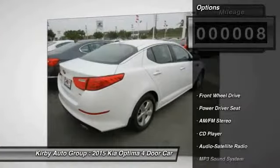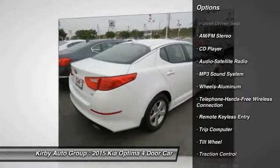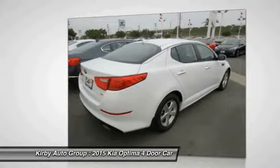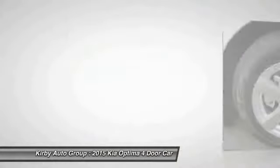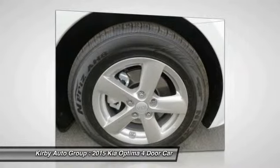Here are some of this vehicle's great options: traction control, anti-lock braking system, air conditioning front, Bluetooth wireless data link for hands-free phone, power steering, aluminum wheels, cruise control, FWD, AM/FM stereo radio, rear defrost.